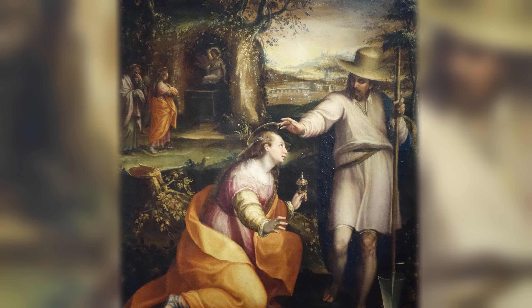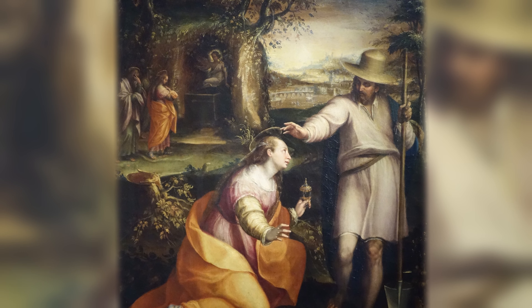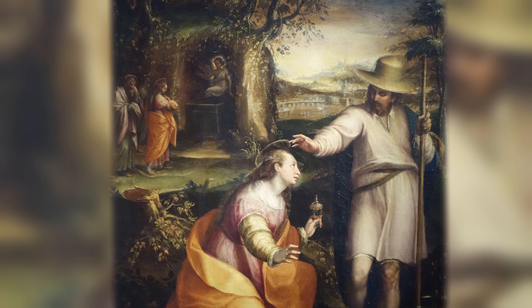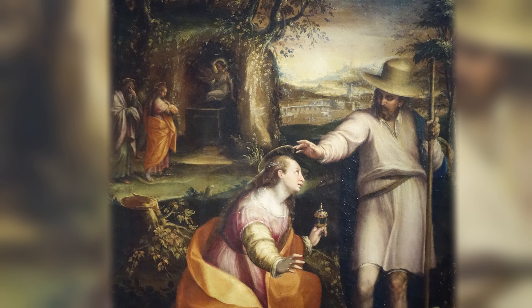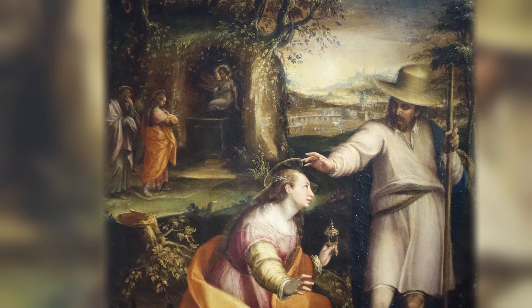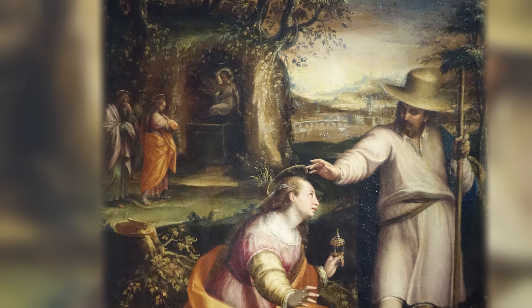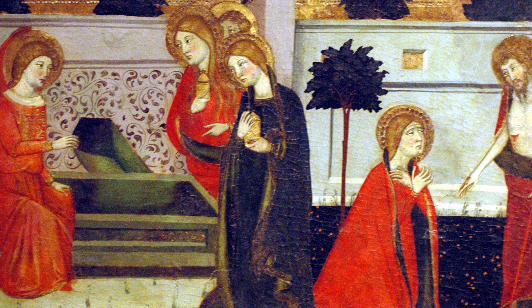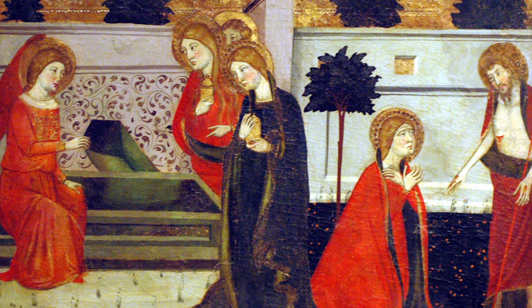For contemporary viewers this situation can be very confusing, because it's quite an unintuitive way to illustrate scenes taking place at different times and places within one representation. Simultaneous compositions appeared primarily in ancient and medieval art and almost completely disappeared in the 16th century.